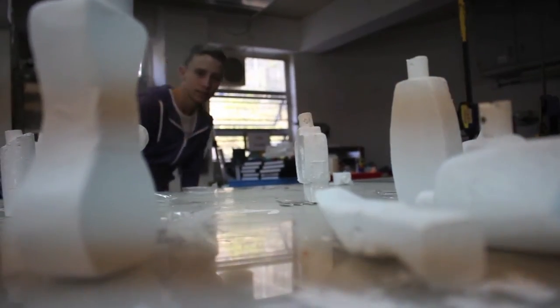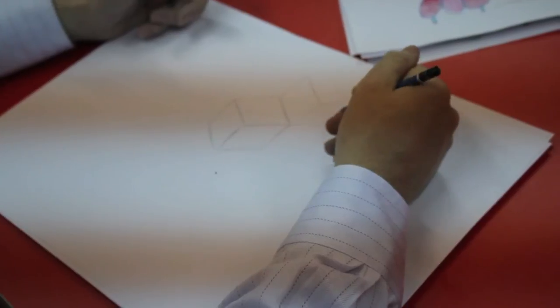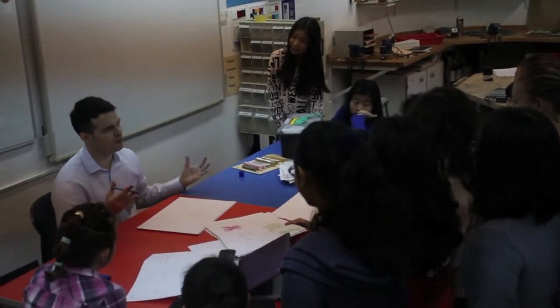Hey! Didn't see you there. My name is Cody Wollin, and I'm a DT student. I chose DT because I felt like it would be a good area for me to just explore and develop my creative abilities in a really good workshop environment.